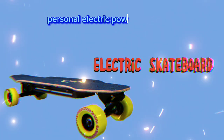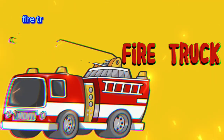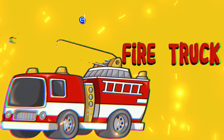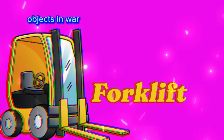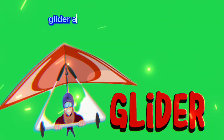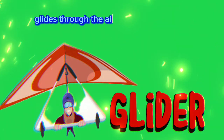Electric scooter and bike: environmentally friendly vehicles for short distance travel, powered by electricity. Electric skateboard: personal electric-powered board for short distance travel. Fire truck: carries firefighters and equipment to extinguish fires. Forklift: lifts and moves heavy objects in warehouses or industrial settings.